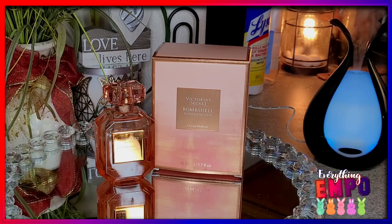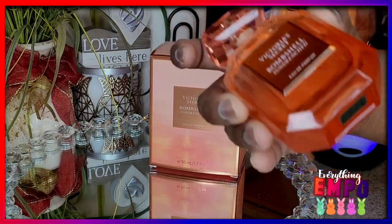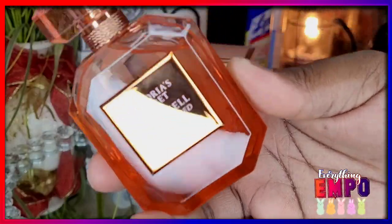At first spray it is so heavy — it almost gives you like that sexy vibe from their Sexy line, the black one. It starts off very, very woodsy.